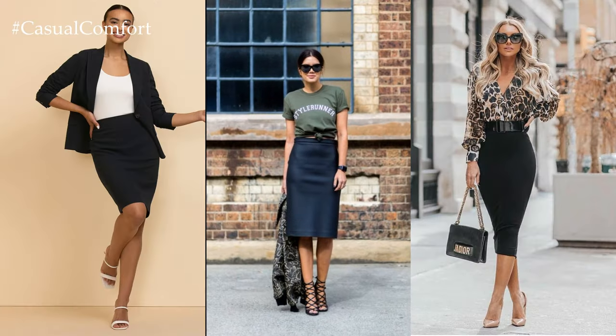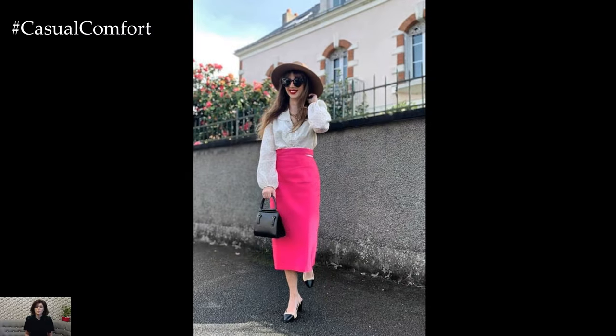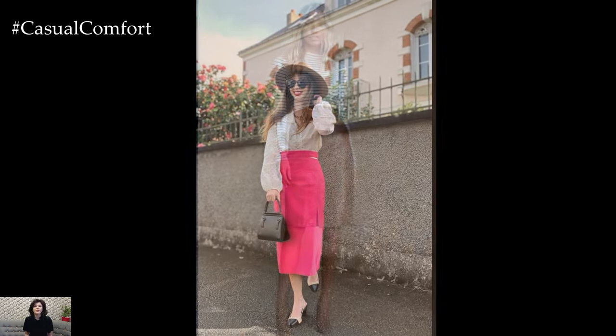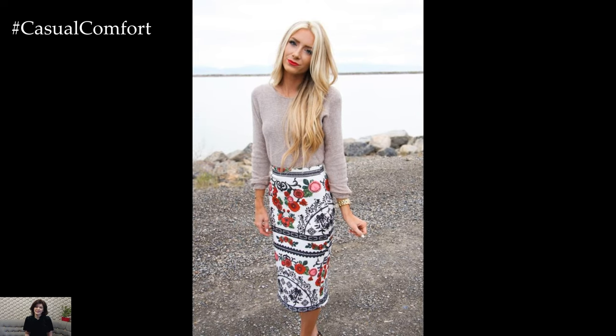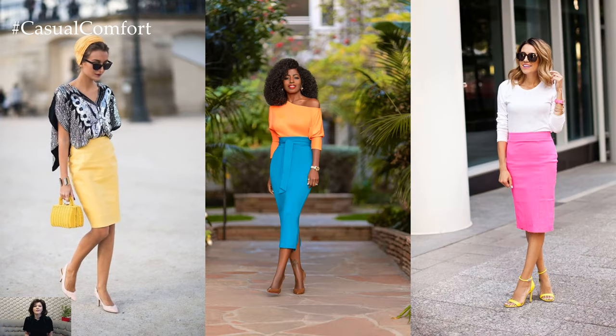Accessorizing the pencil skirt is where you can truly make it your own. A skinny belt cinches the waist, adding definition and flair to your outfit. Statement jewelry, such as a chunky necklace or oversized earrings, brings a touch of glamour to a simple pencil skirt ensemble. Complete the look with a structured handbag and a pair of killer heels, and you're ready to take on the world with confidence and style.